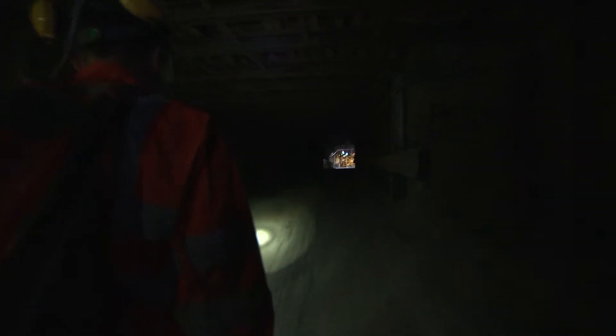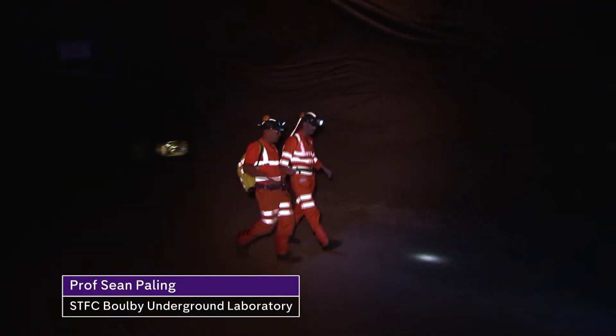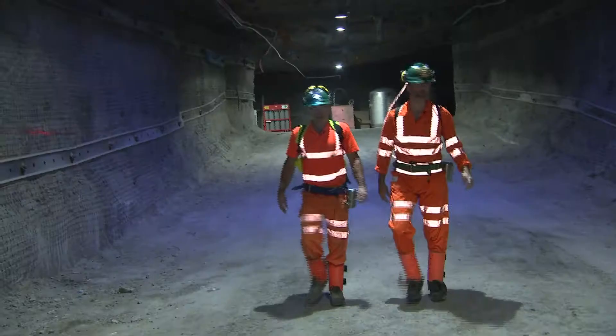If there's life locked into this salt here at Bulby — and this salt's been relatively untouched for 250 million years — if there was ever life on other planets, that might also be locked underground.